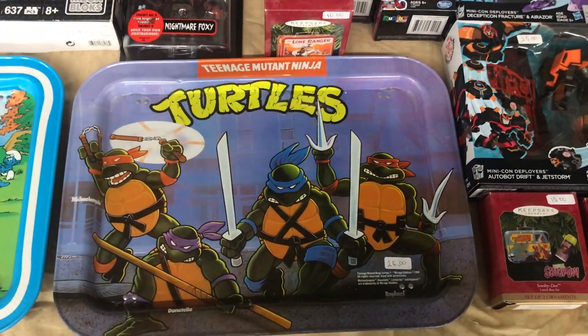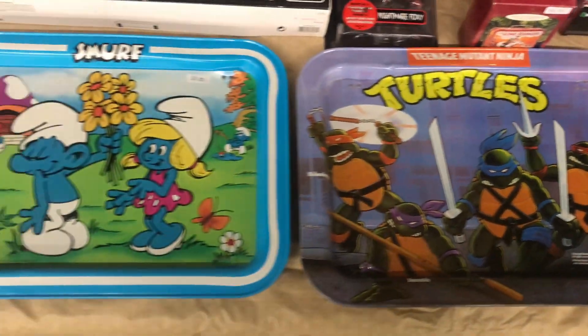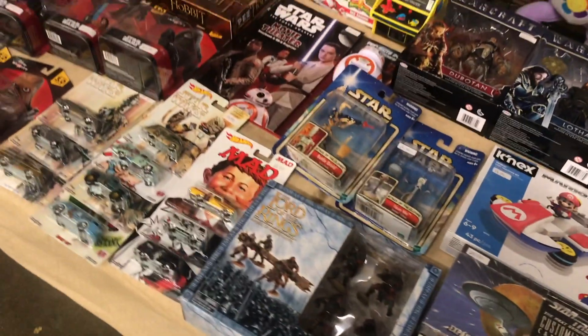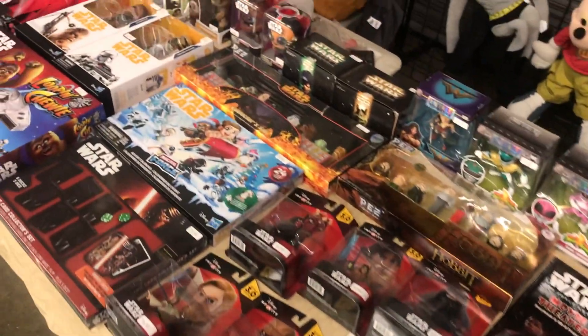Right here was a pretty radical find. I love the TV trays with the classic cartoon characters on them. I still personally use and eat off of a Pac-Man one, just like those two right there.